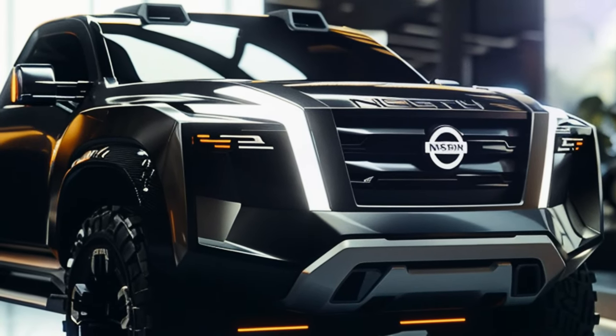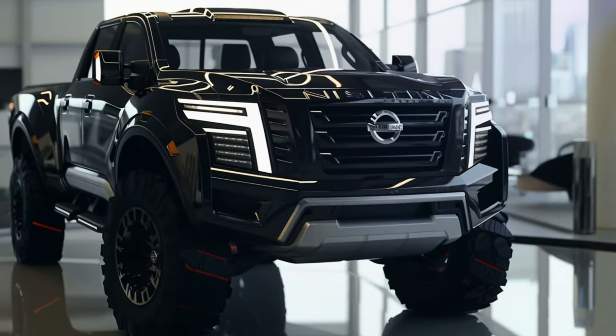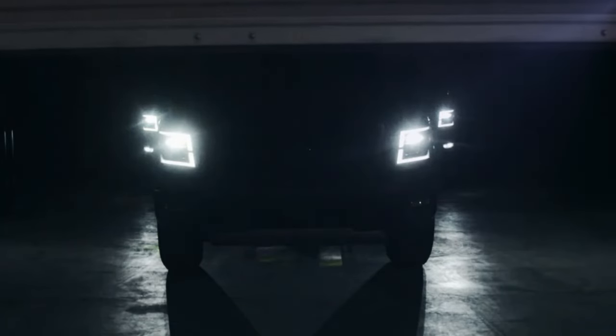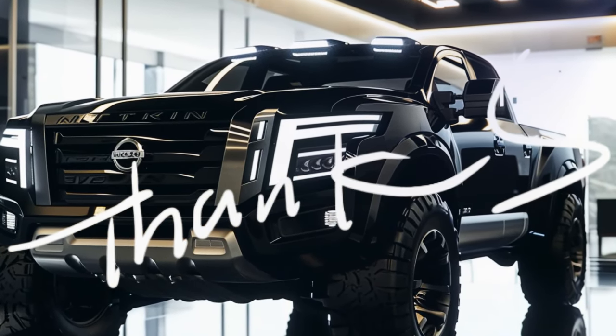There you have it, folks — everything you need to know about the upcoming 2025 Nissan Titan redesign. From its bold design to its powerful performance and advanced features, this truck is shaping up to be a game changer in the market. So stay tuned for more updates, and until next time, drive safe and keep on trucking. Thanks for watching, and we'll catch you in the next video.